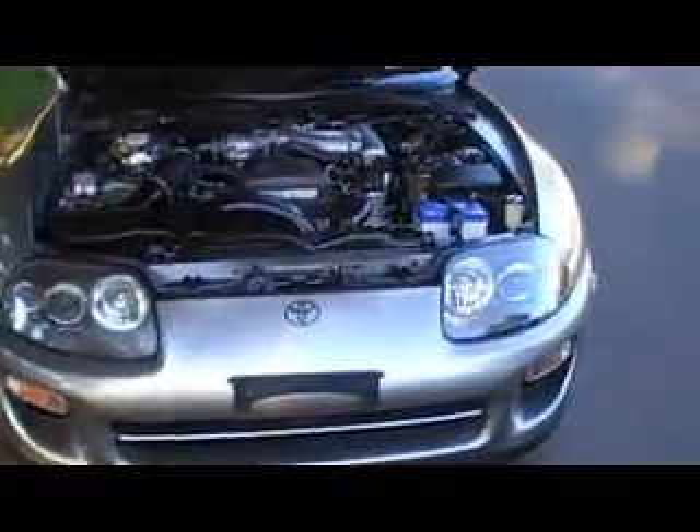Well worth a look if you get onto our website, www.japanesecarcenter.com — you can see this car. There will be more details of the car on the site and, obviously, more cars to choose from. But this one, the Toyota Supra, is a very special car. Thanks for watching.